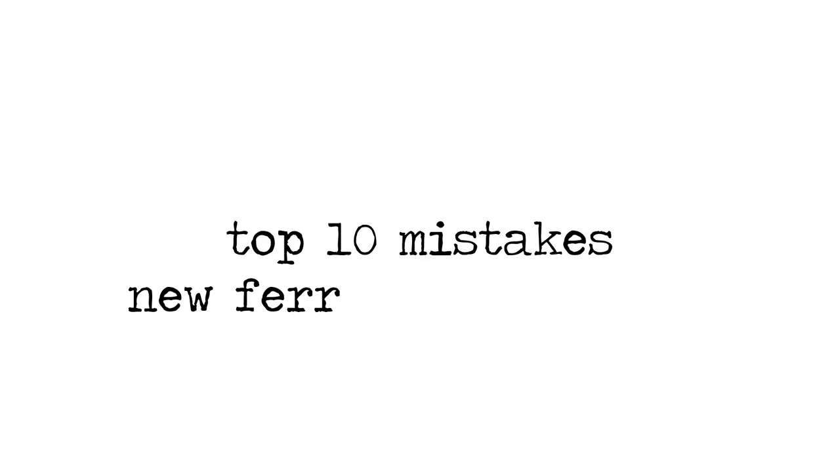Hello everyone, welcome back to my channel. Today's video topic is going to be the top 10 mistakes that new ferret owners make.